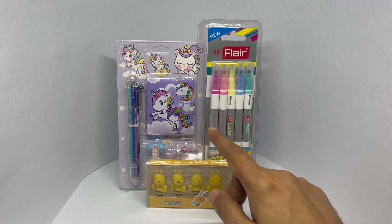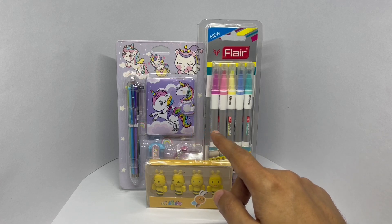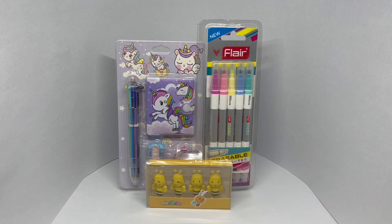Out of these three, let's try and guess the costliest one. Which is the 150 rupees or $2 one? Hope you have your guesses ready.